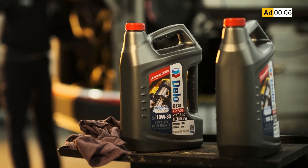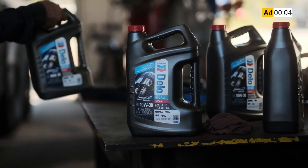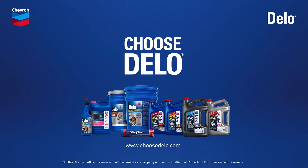CCJ's 1044 is brought to you by Chevron Delo Heavy Duty Diesel Engine Oil. Now there's even more reasons to choose Delo.